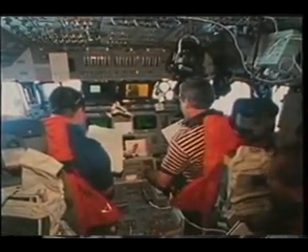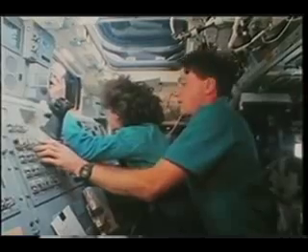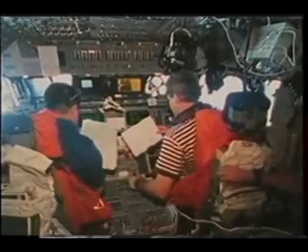Flight Day 6 — after we had done a lot of Atlas operations, it was time to go back and get the Spartan payload. You can see all five crew assembled. We did a series of maneuvers, fired the jets to get the orbiter back into position to capture the payload, transitioning from the forward cockpit to the aft flight deck. That's about the time we began to pick up visual sight of Spartan.